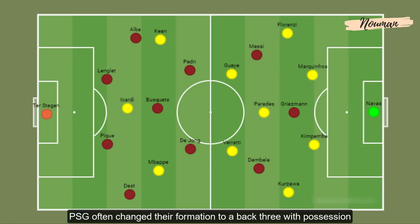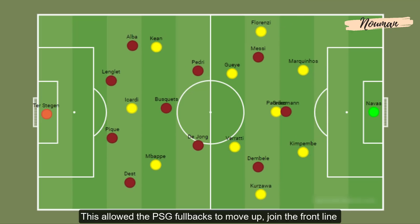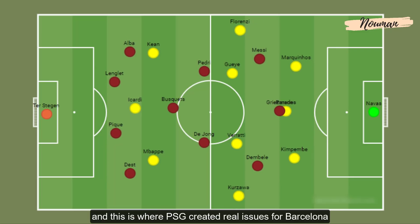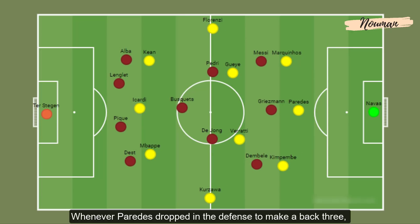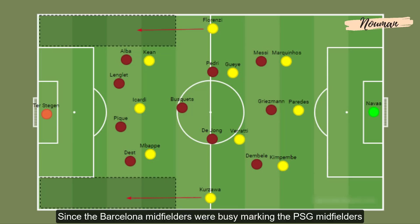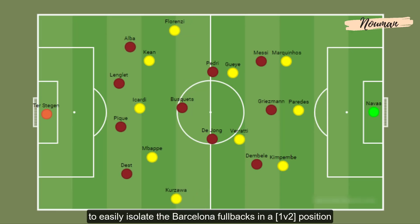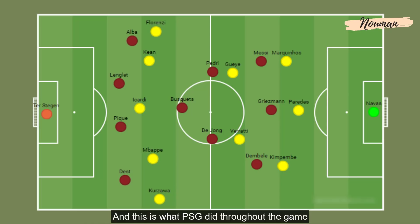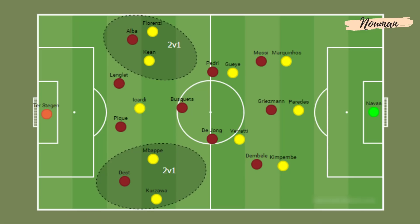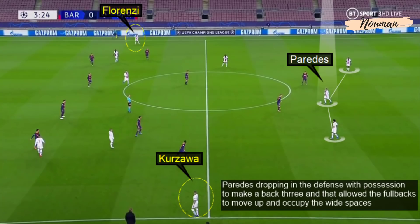PSG often changed their formation to a back three with possession. Paredes dropped into the defence whenever PSG had the ball, which allowed the PSG full-backs to move up, join the front line and occupy the wide spaces — and this is where PSG created real issues for Barcelona. Whenever Paredes dropped to make a back three, the Barcelona front three of Messi, Griezmann and Dembele moved up to press, while the Barcelona midfielders were busy marking the PSG midfielders. This gave PSG the chance to easily isolate the Barcelona full-backs in one-vs-two positions on the wide areas, especially on the right side where Dest was getting isolated time and time again. Paredes dropping in allowed the full-backs to move up and occupy the wide spaces.